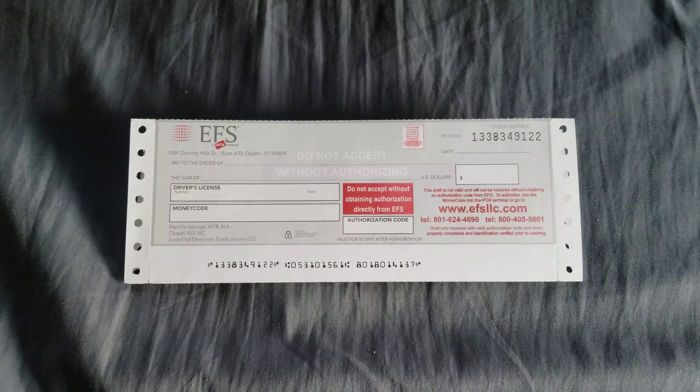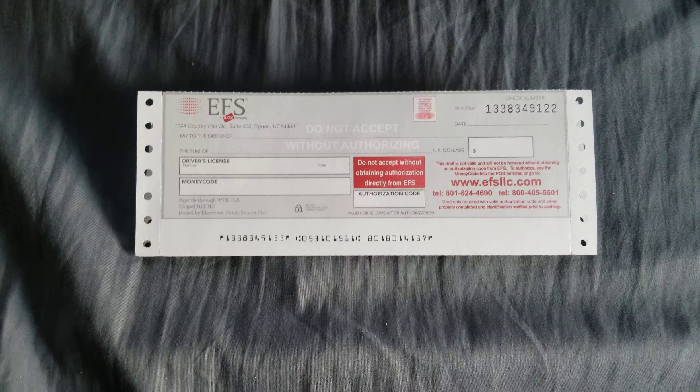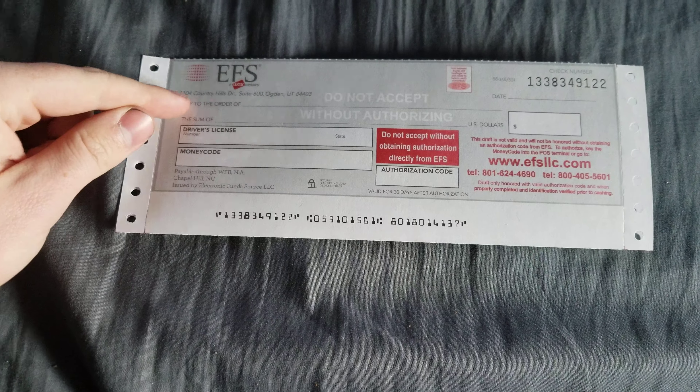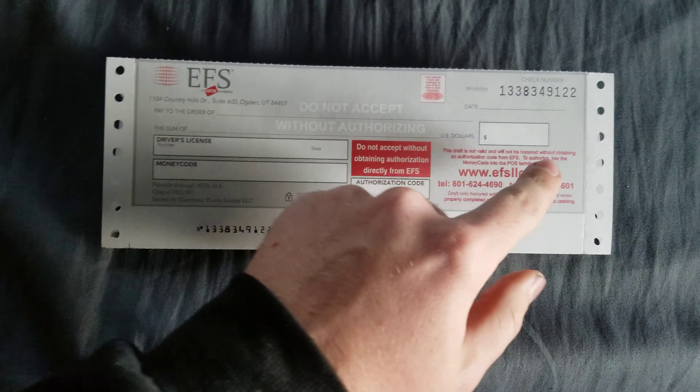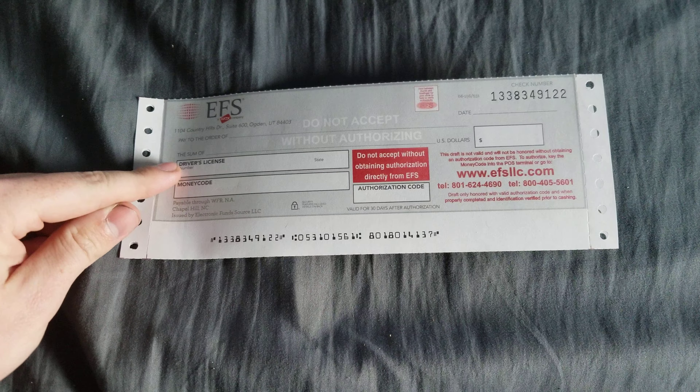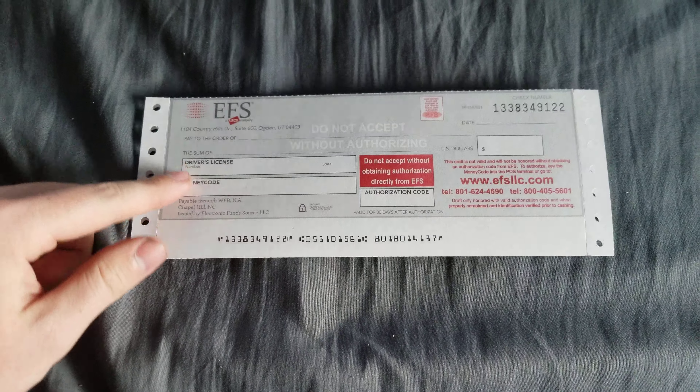As far as the EFS check goes, it's exactly the same minus a couple of boxes. So: name of the lumper company, the amount the check is for in word and number form, your license number and the state it was issued in, and then there's 'money code.'